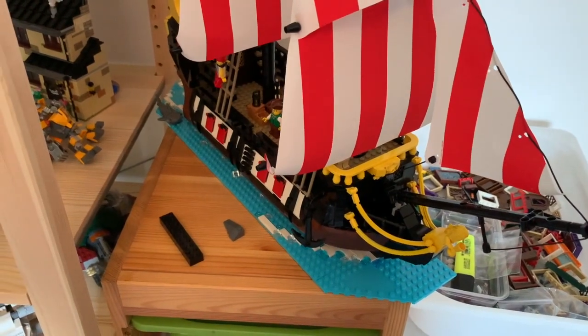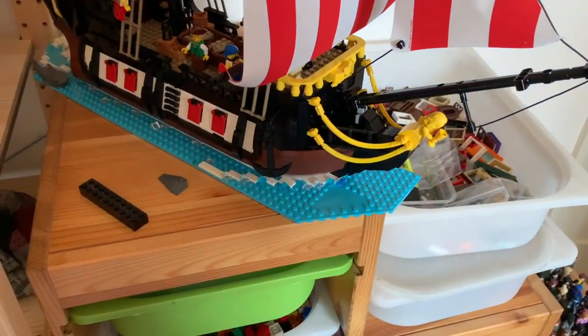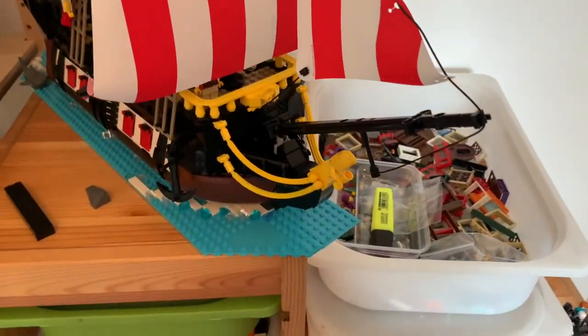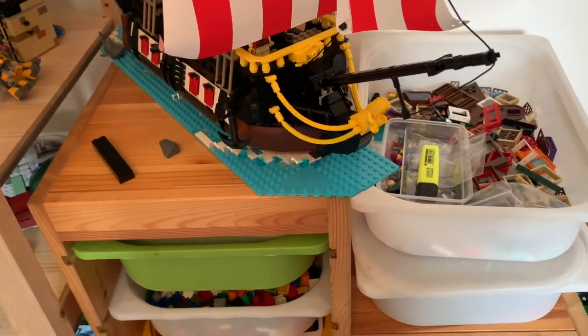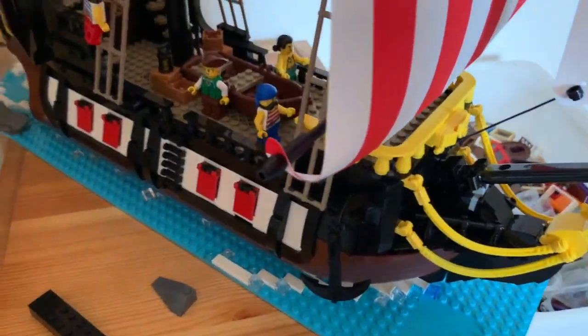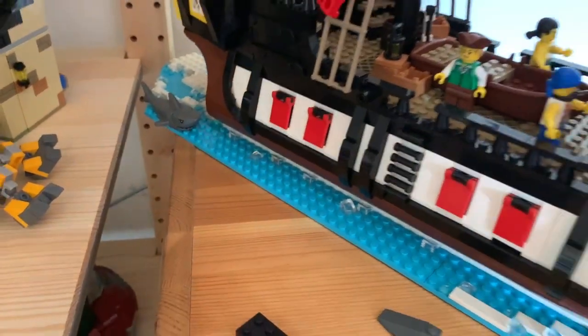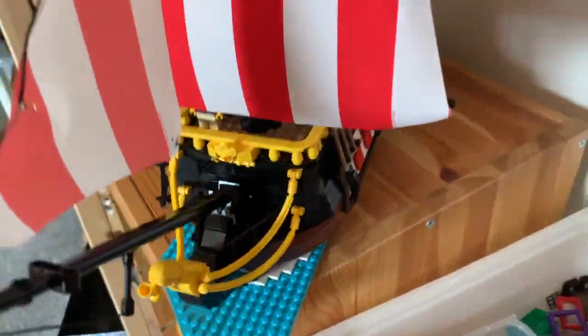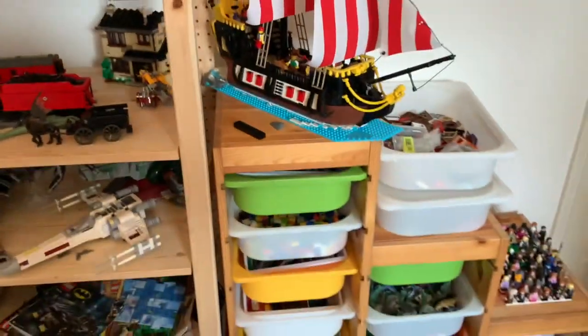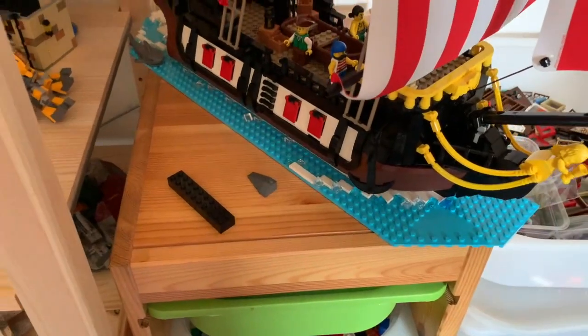One last thing to show you is this little thing that I've created for my Black Seas Barracuda. I took the island apart, but I didn't want to waste all of these big 16x16 plates and large wedge plates, so I've just created a little diorama. I've got the shark at the back there, and I've added some different pieces to make it look like there's a wake behind the ship. It's very crude, but I really like it, and from a distance I think it displays really well.